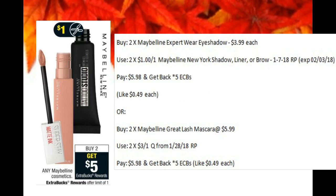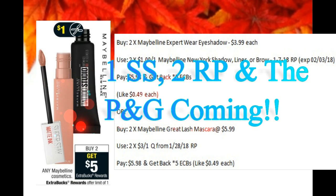Our first deal is on the Maybelline. When you buy two, you'll get back five ECBs. The first option is to pick up two of the single eyeshadows at $3.99 each, paired with two of the $1 off one coupons in the 1-7 Red Plum — you'd pay $5.98 and get back five ECBs. Or, pick up two of the Maybelline Great Lash Mascaras at $5.99 each, use two of the $3 off one coupons from the upcoming 1-28 Red Plum, pay $5.98 and get back five ECBs. Don't forget to pick up a few papers this weekend — there are several inserts coming out with some really good coupons.